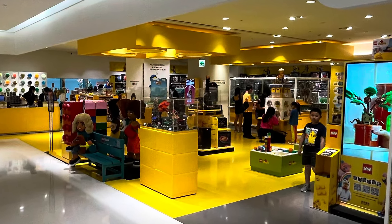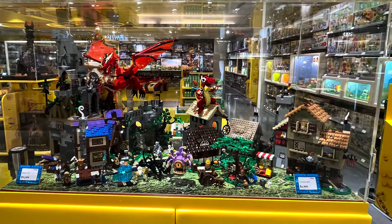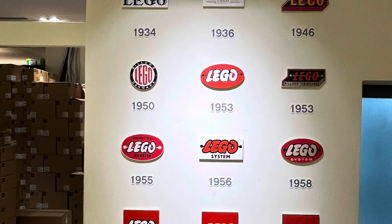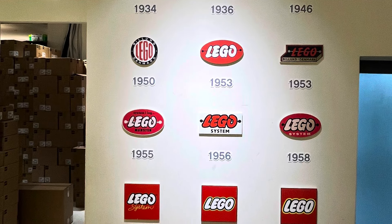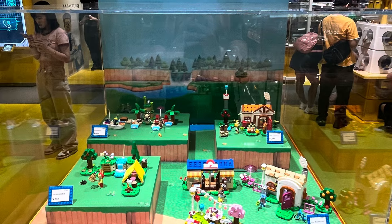They also had all these beautiful displays. Look at this medieval display, it's so cool! And these are the old LEGO logos made out of bricks. They also have, of course, Animal Crossing — that's typical Asian, I guess.